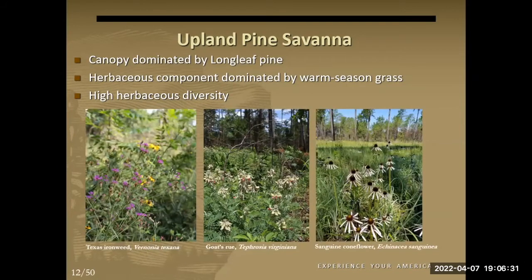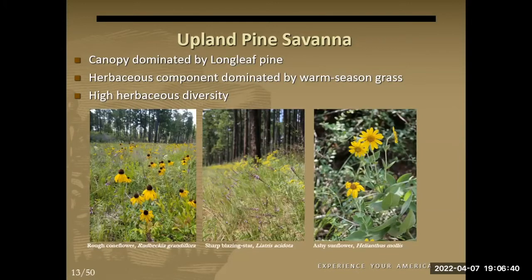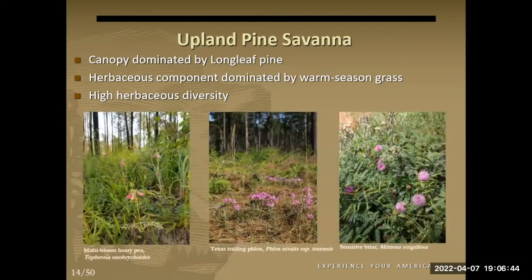One of the special things about upland pine savannah in Big Thicket is that it's where you find a high proportion of our species of conservation concern, both plants and animals. It's where you find the endangered Texas trailing phlox, probably a couple dozen other imperiled plant species, and historically red-cockaded woodpeckers, Louisiana pine snake, Bachman's sparrows, and lots of other songbirds. The preserve had red-cockaded woodpeckers until the mid-1990s, and we've really ramped up longleaf pine restoration over the last few years with the goal of eventually bringing them back.